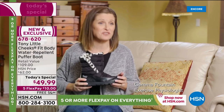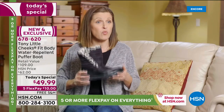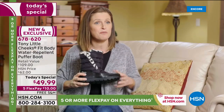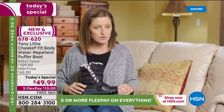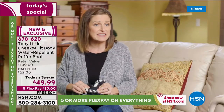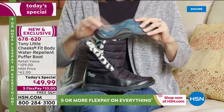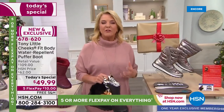Customer testimonial from exercise physiologist Jemma: I'm a huge fan of all the Cheeks shoes because I love the science. The Cheeks Fit Body Puffer Boot is a water-repellent outdoor shoe with a heavy-duty outsole that's flexible so your foot can move the way it's scientifically designed to. Tony has put the energy pad in the heel to help reduce impact on the body. They're super cute, literally slip on and slip off, but Tony added an extra elastic band so it stays anchored to the heel.